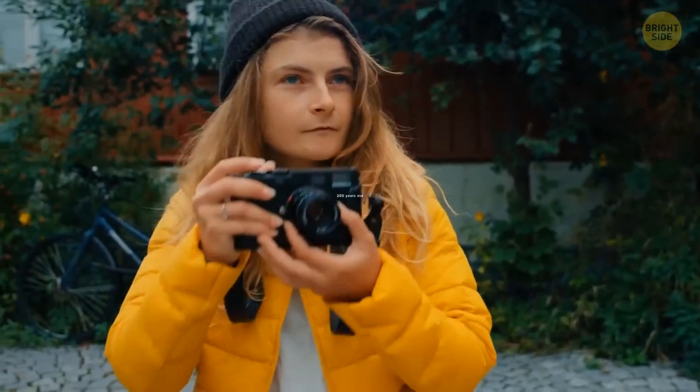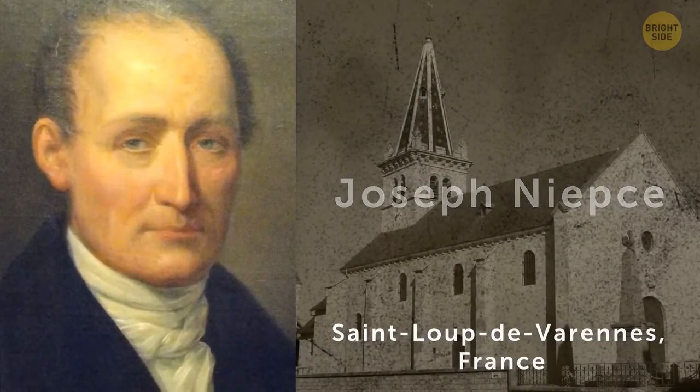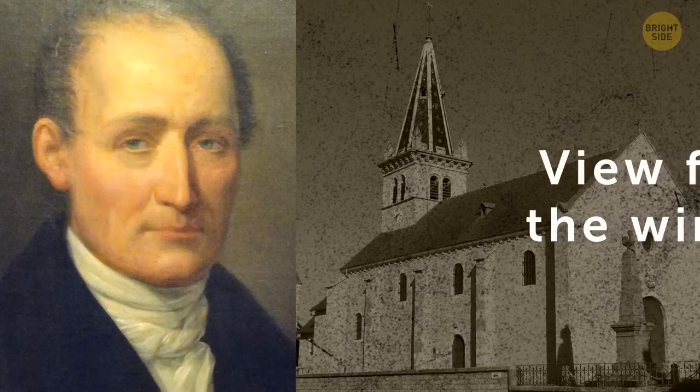The oldest photograph in the world is about 200 years old, and it also took around 8 hours to capture it. It was taken by Joseph Niepce in Saint-Loup-de-Faurin, France, and titled simply 'View from the Window.' The image features a castle and other buildings from that area. To complete this project, Niepce had to project an image from the window to hit a sensitized plate, then used this plate to transfer the details to a piece of paper. Luckily, despite how delicate it is, the image still exists today.